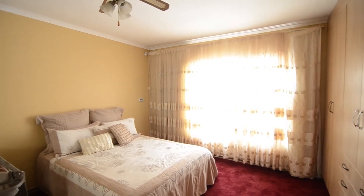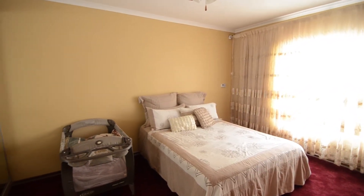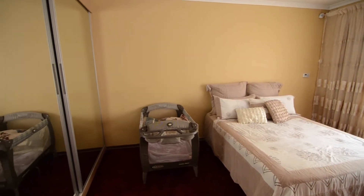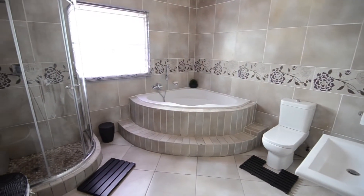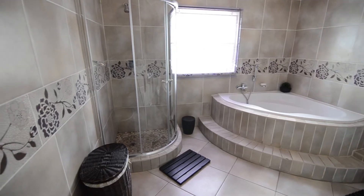The main bedroom is spacious and boasts ample built-in cupboard space, a ceiling fan and en-suite bathroom. The main en-suite is fully tiled and boasts a basin, toilet, shower and large corner bath.